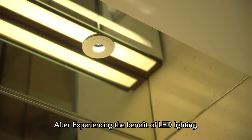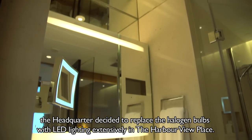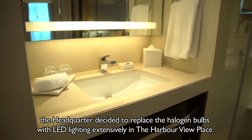After experiencing the benefits of LED lighting, the headquarter decided to replace the halogen bulbs with LED lighting extensively throughout the Harbourview Place.